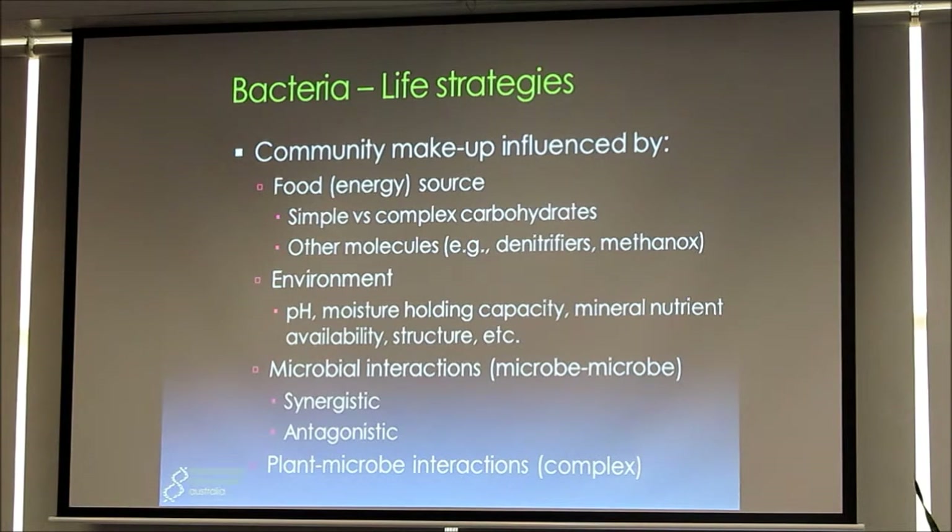Other molecules matter too — too much nitrogen, methane in the soil, chemicals, et cetera. And then of course the environment: the pH of the soil, the moisture holding capacity, the mineral nutrient availability, and also the microbial interactions. These microbes live in a community and they communicate with one another. Sometimes that can be synergistic — they help each other to grow — and sometimes it can be antagonistic, where they fight against each other. That can be both good and bad.